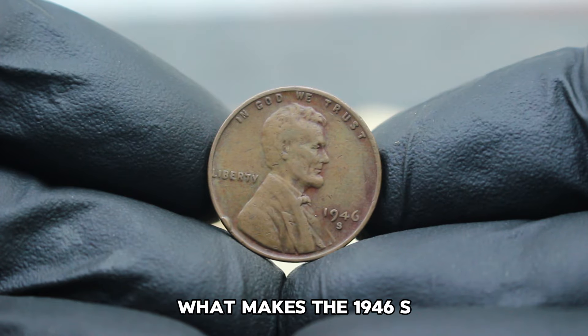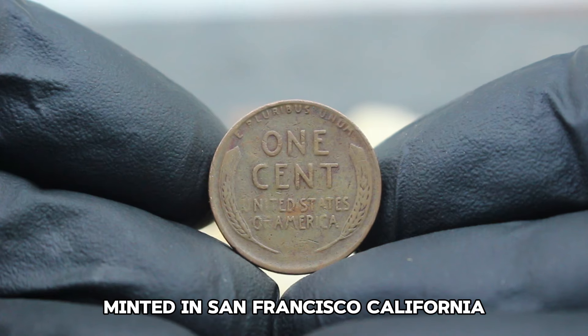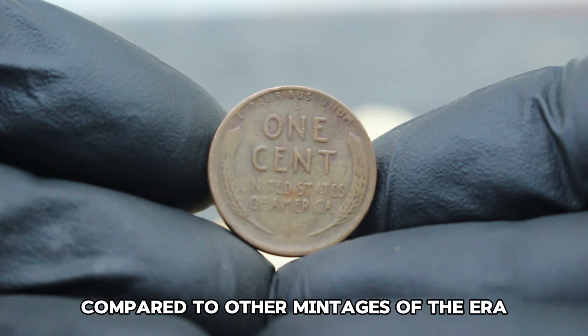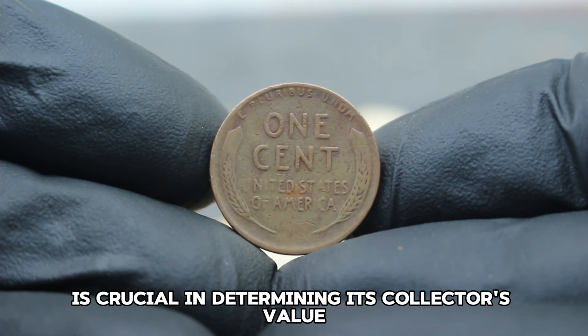What makes the 1946 S mint mark penny so valuable is its rarity. Minted in San Francisco, California, the production numbers were significantly lower compared to other mintages of the era. This scarcity factor is crucial in determining its collector's value.